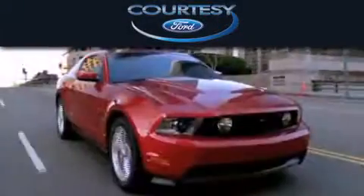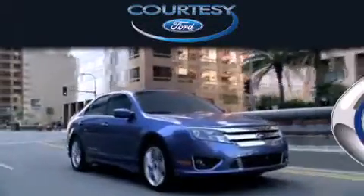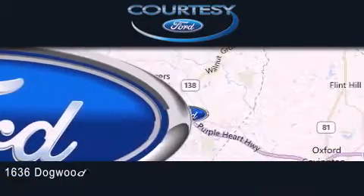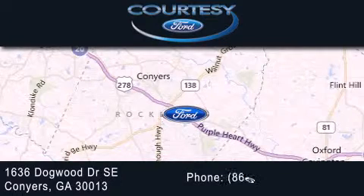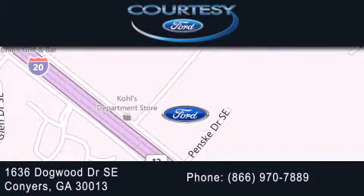Courtesy Ford is dedicated to doing everything possible to ensure that the experience you have selecting your next vehicle is as pleasant as possible. We are located at 1636 Dogwood Drive Southeast in Conyers. We'll see you next time.